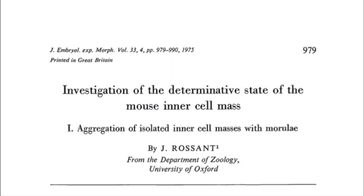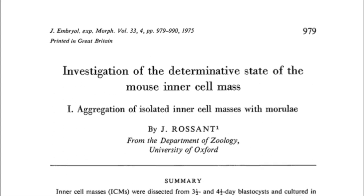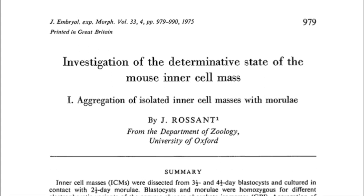It's about testing whether the inner cell mass cells in the mouse blastocyst are committed to their pluripotent fate. We took the cells and we aggregated them with 8-cell embryos and then followed their fate when they were back inside the uterus.